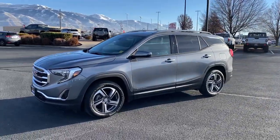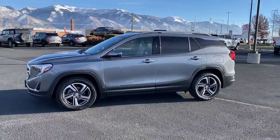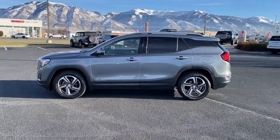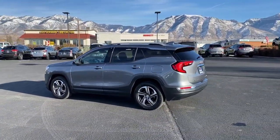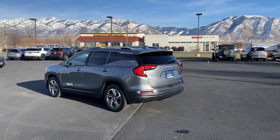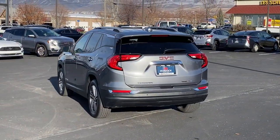Introducing the 2019 GMC Terrain. With less than 90,000 miles on the odometer, this vehicle stands out from the rest. Here's a handsome Terrain that delivers comfort and security along with the latest in user-friendly connectivity.